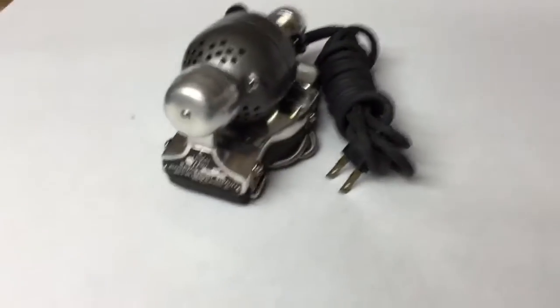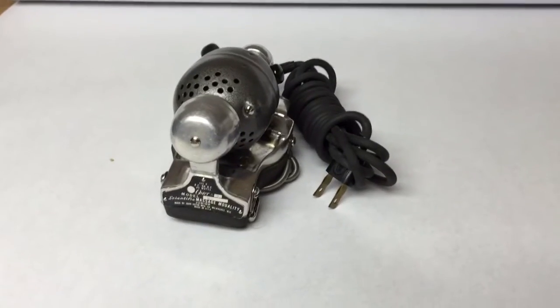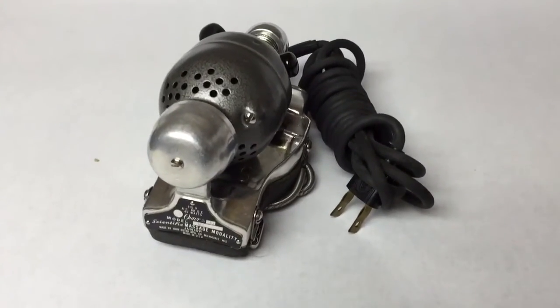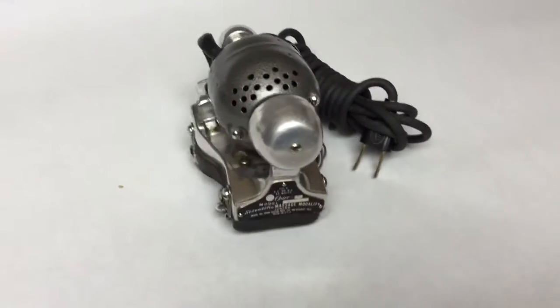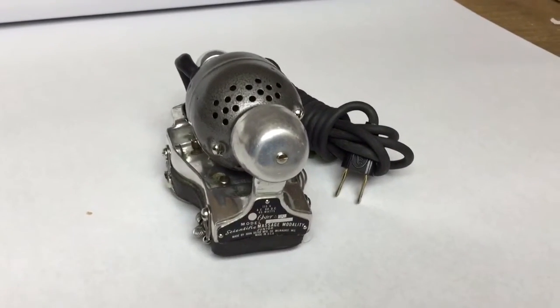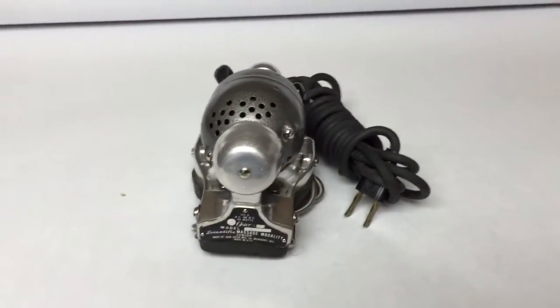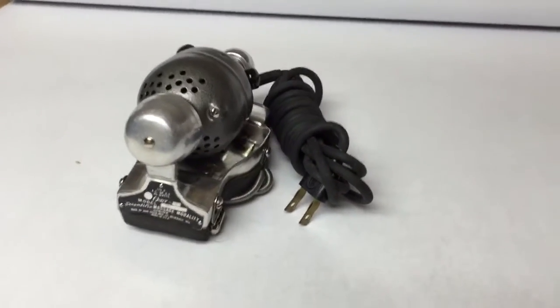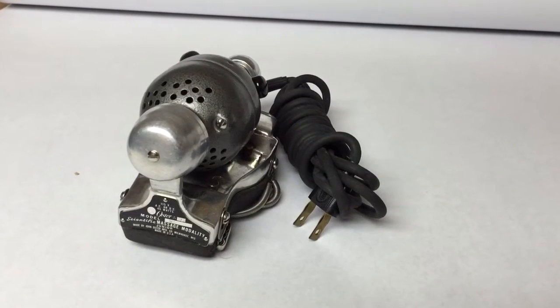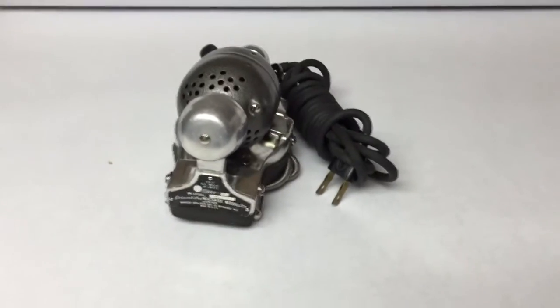This is my Oster massager, vintage 1950s or 60s. I sold this once before — it was returned because the person said it wasn't as powerful as they remembered their old one. They did it outside the eBay return system, and I just refunded the cost of the item with no shipping, and they didn't complain. It sold again for $40.